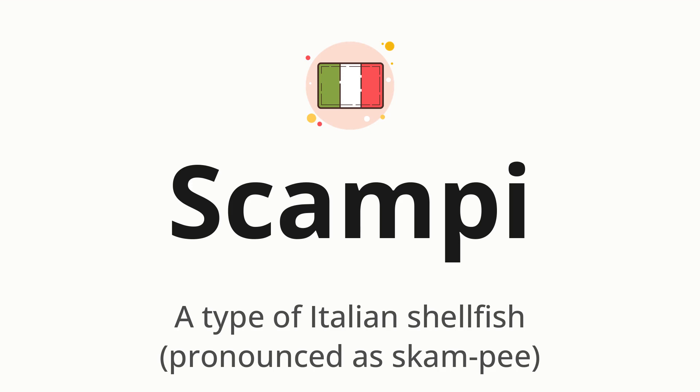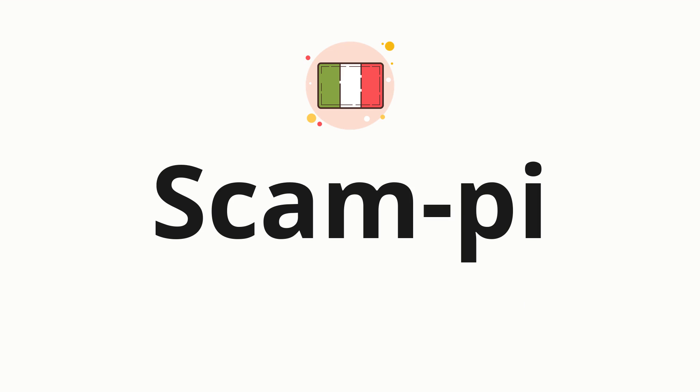Let's say it all together: scampi. One more time: scampi. Now let's split the word into syllables and then pronounce each syllable one by one. Scampi.